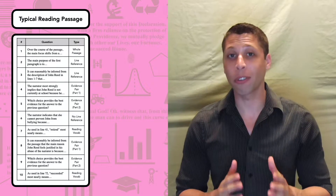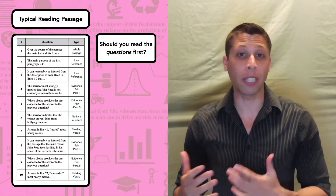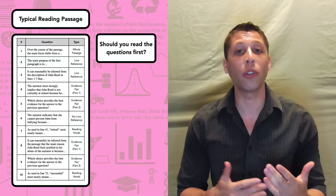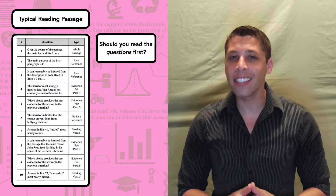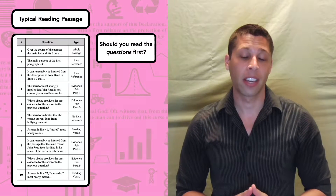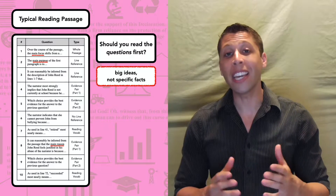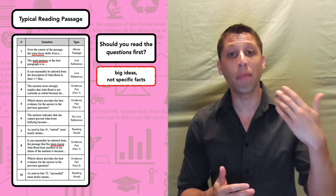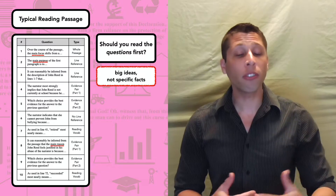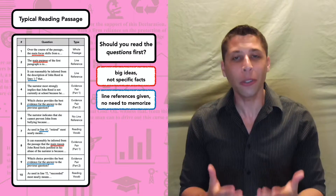A typical reading passage will have 10 or 11 questions. My students often ask whether they should read the questions before reading the passage — the idea being that memorizing the questions will help you notice the answers as you read. This strategy might make sense on an ACT, but I don't think you need to read the questions first on the SAT. First, a lot of SAT questions will be about big ideas, not specific facts — the answers won't be hidden in one tiny line. Also, the SAT tends to give you line references for the majority of questions, so there's nothing to search for. The questions will tell you where to look.